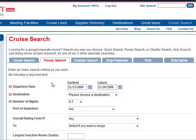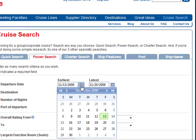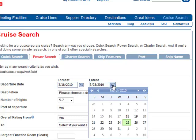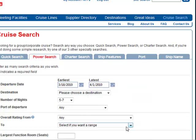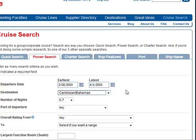Let's say you're looking for a warm destination for your next sales meeting, and your programs operate usually at the end of the winter. So we're going to do a search in the Caribbean for March, towards the end of March. We're looking for somewhere warm, so we'll search the Caribbean and the Bahamas.